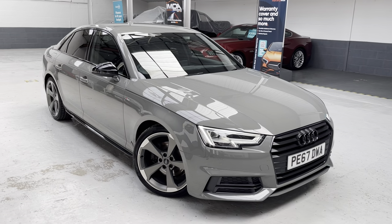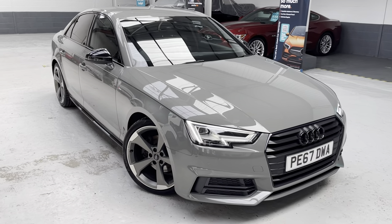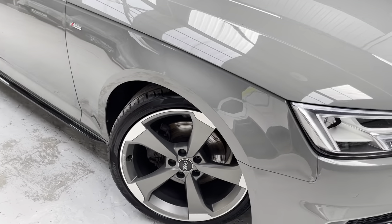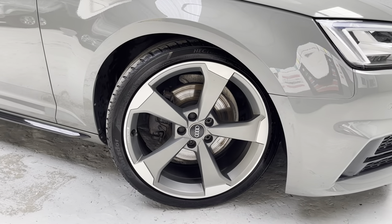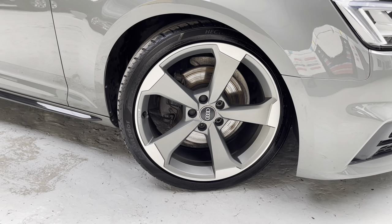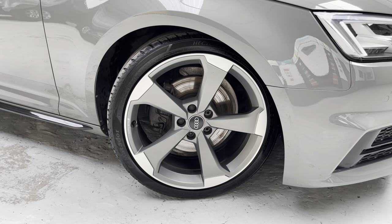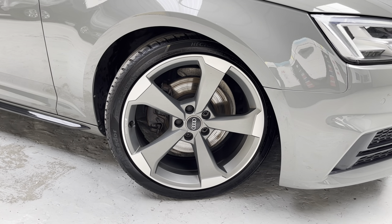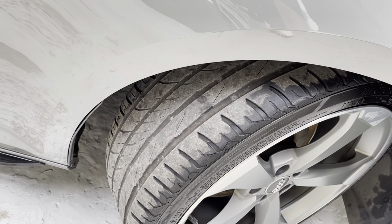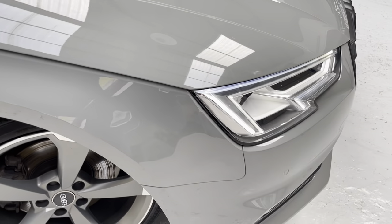I'll start off with the driver's side wheel — these beautiful 19-inch Rotor alloys with the titanium grey and diamond cut to produce a silver edge, very attractive. Matching tyres all around with great tread. The depth of shine in that paintwork is phenomenal — it's a metallic finish, this Quantum Grey.